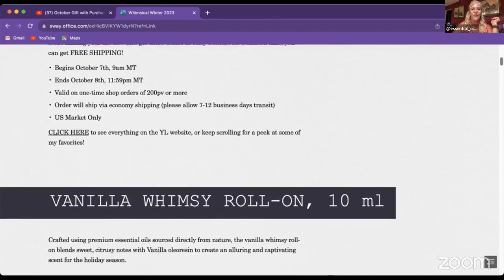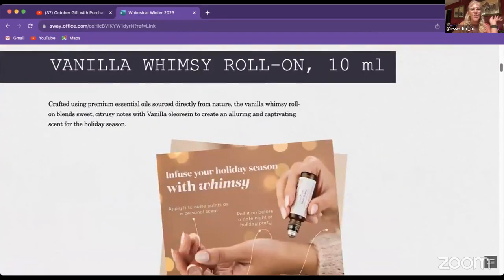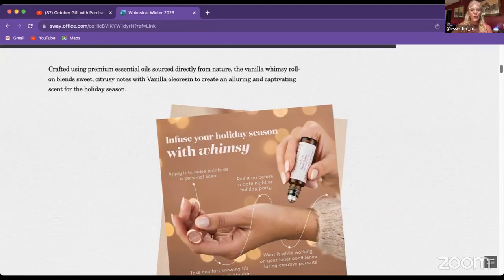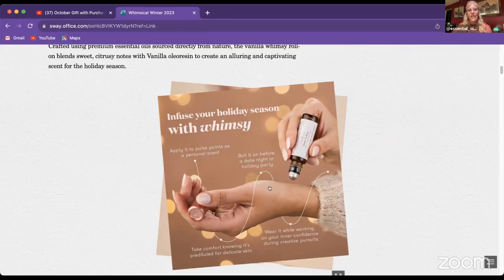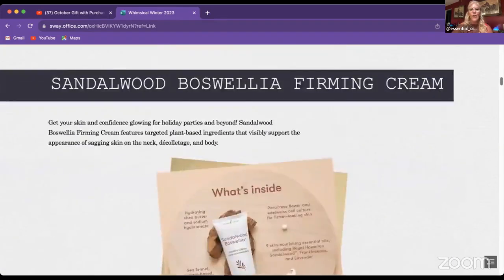Welcome to those who just joined — hi Gaye, Madeline, and Ann! One of the first new products available tomorrow is the Vanilla Whimsy roll-on. You apply it to your pulse points and wear it as a perfume. It's great for delicate skin because it's pre-diluted, and it supports inner confidence and creativity. It contains vanilla essential oil and blue tansy essential oil — an absolutely amazing and expensive oil — making this a beautiful product.